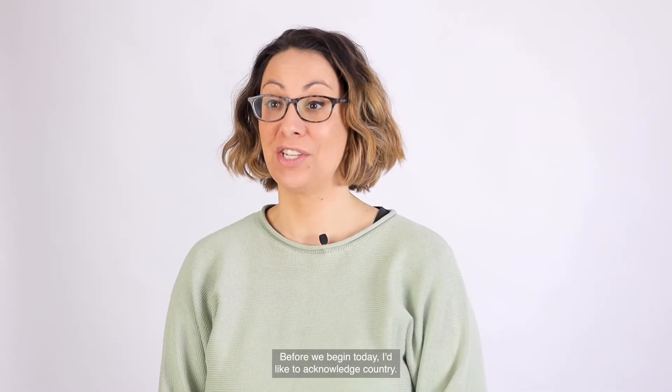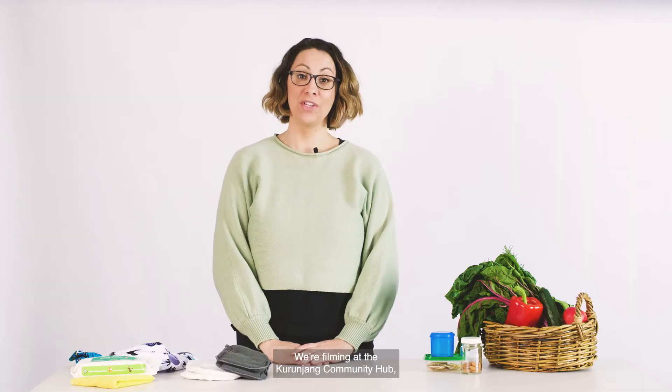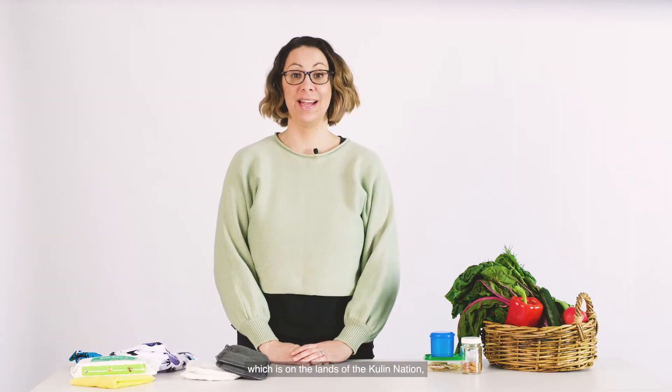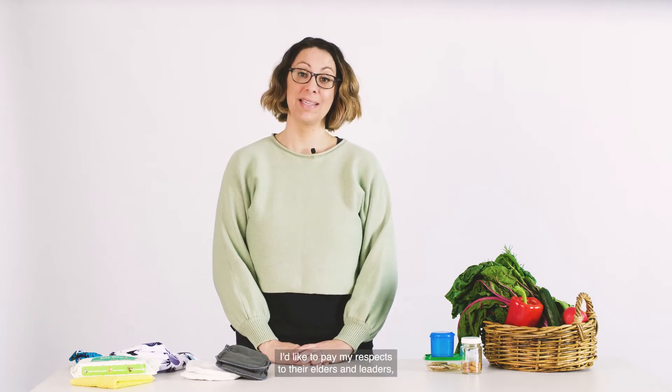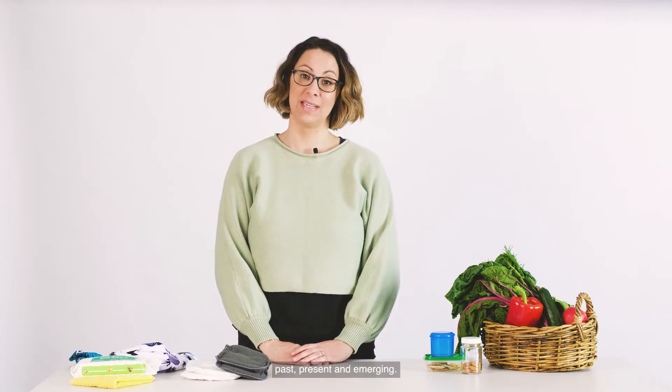Before we begin today, I'd like to acknowledge Country. We're filming at the Curranjang Community Hub, which is on the lands of the Kulin Nation, who are its traditional custodians. I'd like to pay my respects to their elders and leaders past, present and emerging.